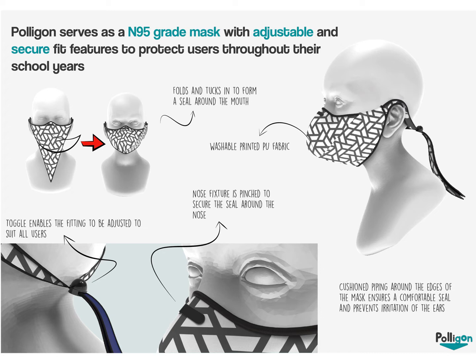Excess material is then folded under the chin and tucked into the side of the mask. The nose fixture helps to provide a seal around the nose, and piping which runs along the edges of the mask provides a cushioned fit and also extra security in terms of sealing.